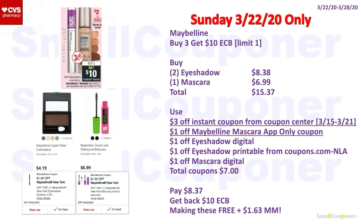This is a Sunday-only deal because the digitals and printables are expiring. Maybelline is buy three, get a $10 ExtraBuck, limit of one. Buy two eyeshadows at $4.19 each ($8.38) and one mascara for $6.99 — total $15.37. Use the $3 off Instant Coupon from the Coupon Center that printed the week of the 15th through the 21st (it should still be valid if printed recently), $1 off Maybelline Mascara App-Only Coupon, $1 off Eyeshadow Digital, $1 off Eyeshadow Printable from Coupons.com (no longer available but good until the 22nd), and $1 off Mascara Digital. Total coupons: $7. You'll pay $8.37, get back a $10 ExtraBuck — making these free and a $1.63 moneymaker.